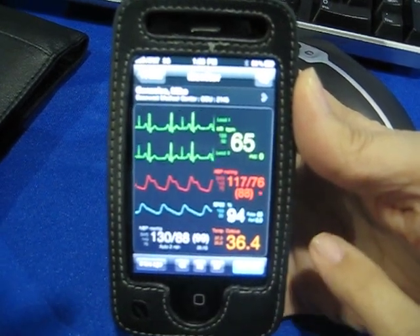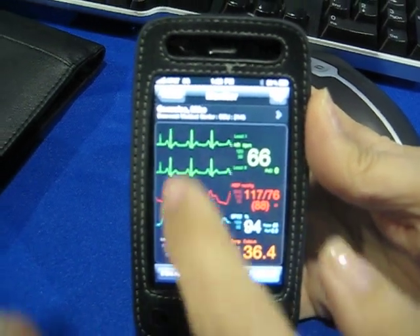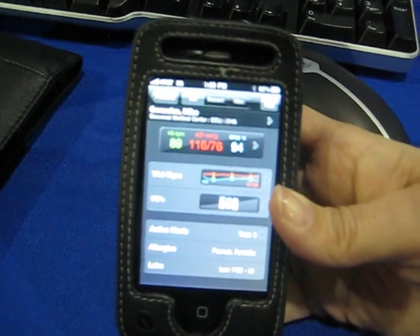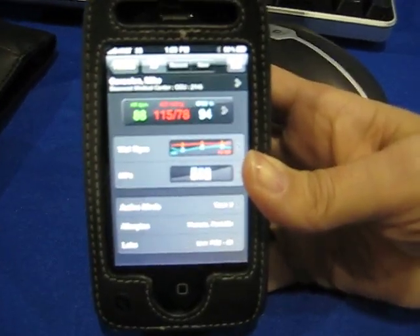We also have pulse oximetry and temperature — anything that they're getting within an ICU unit. You can get this in the hospital, and you can also get it remotely via 3G or Wi-Fi.